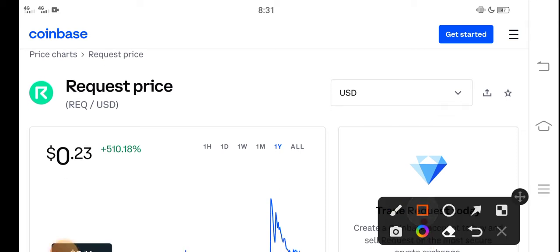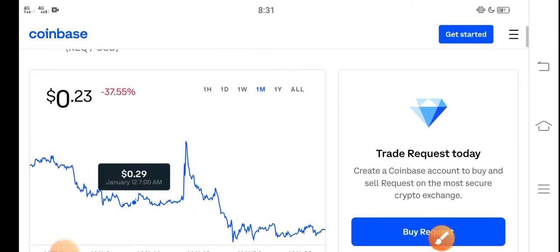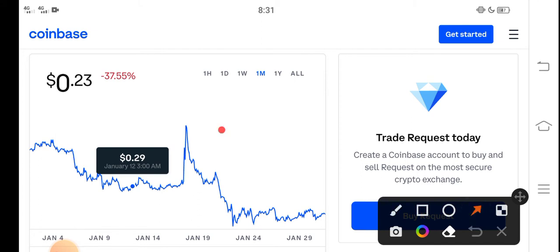Right now you can see the price of Request coin in the market is about $0.23 — that is the current price of Request coin. On the other side, let me show you the last one month changes. You can see the last 30 days update of Request coin in the market: negative 37.55 percent.